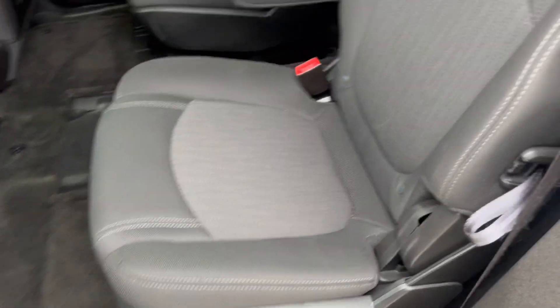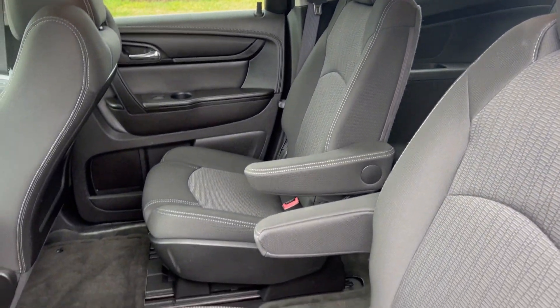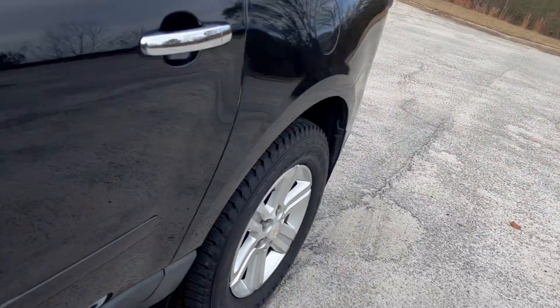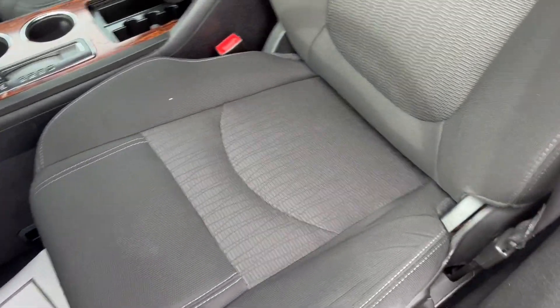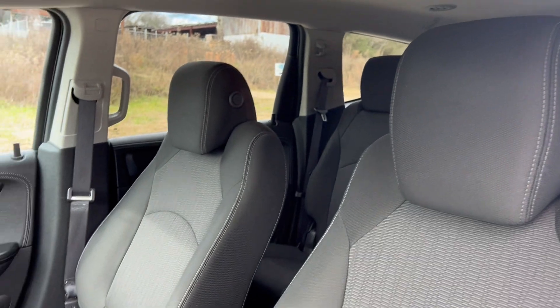We've got your two captain's chairs here, again cloth interior. You've got your collapsible third row if you need extra cargo space. And here's your driver's seat and your passenger seat.